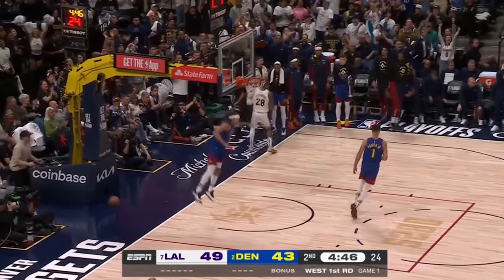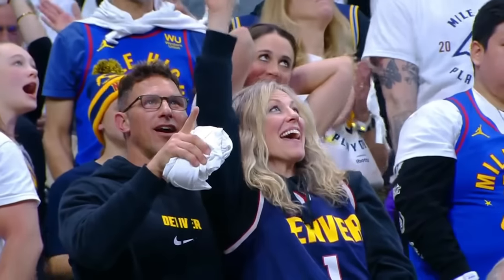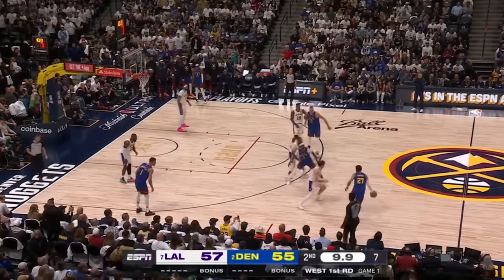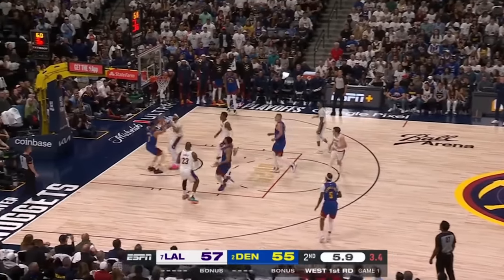And a highlight slam from Dork. 8-0 run by Denver out of the timeout. There's a man up there snatching a t-shirt right out of the hands of a kid. But don't feel too bad for that kid because he got to witness this epic ending to the half.